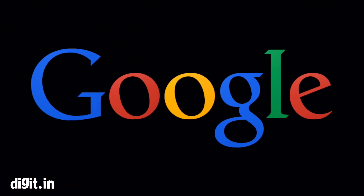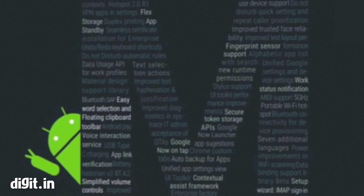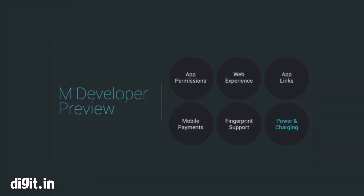Google has officially announced the next version of Android, Android M, at its Google I/O 2015 Developer Conference. Google's new Android version comes with a slew of new features and upgrades over the predecessor.